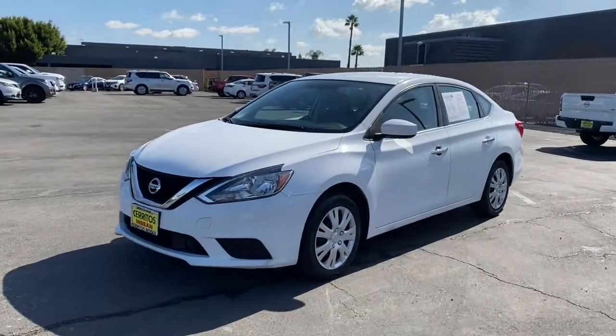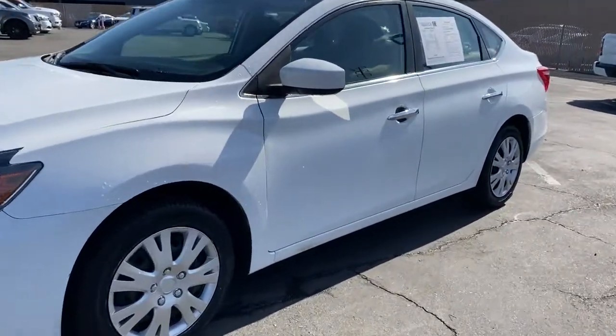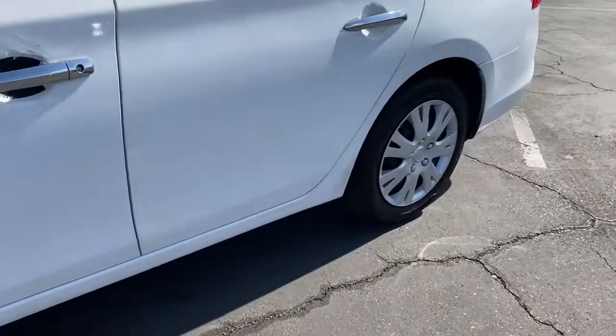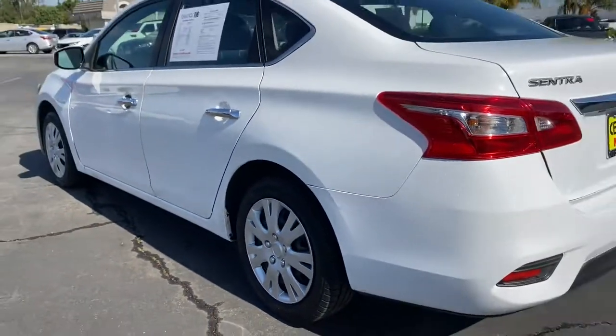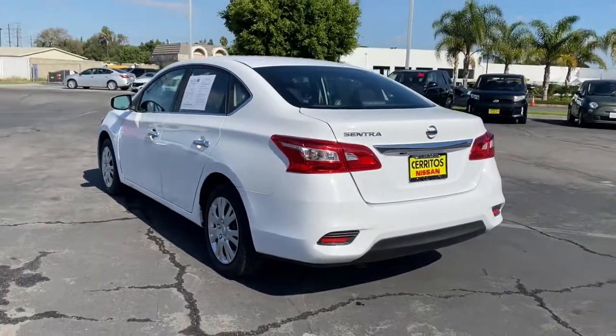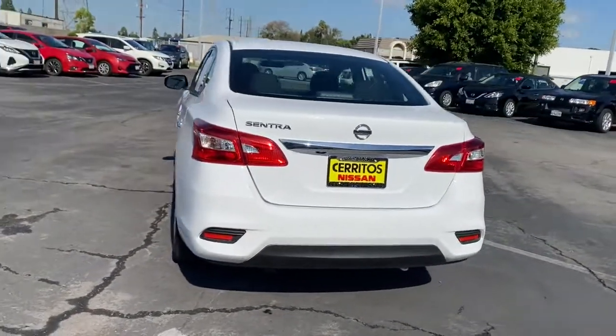You just found the 2018 Nissan Sentra. With less than 70,000 miles on the odometer, this vehicle provides excellent value. This roomy Sentra makes your daily drive fun, comfortable, and convenient.